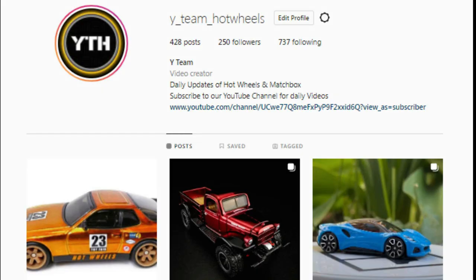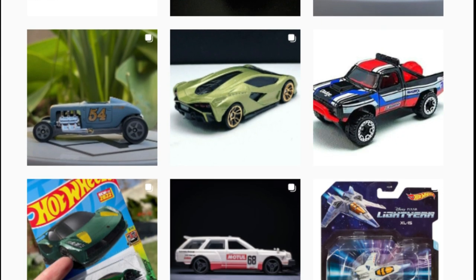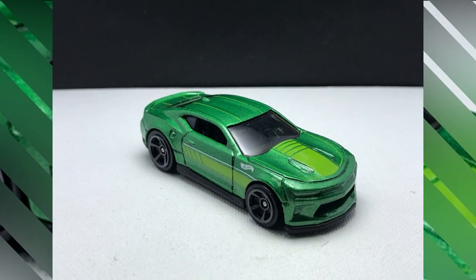Hello everyone, check out our Instagram page for upcoming diecast releases and please follow for future updates.